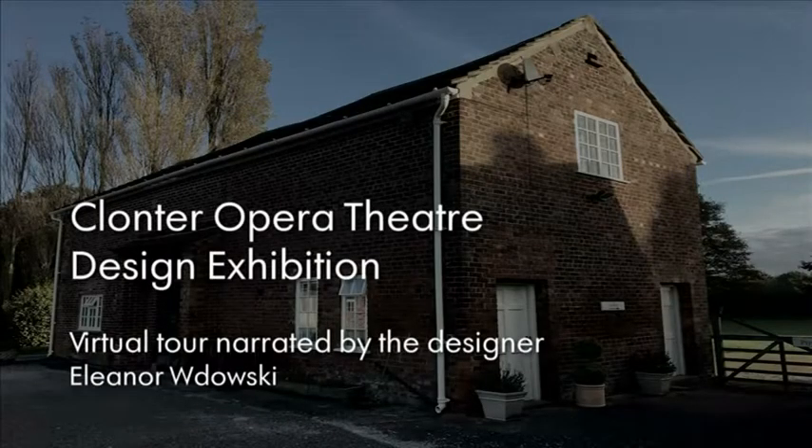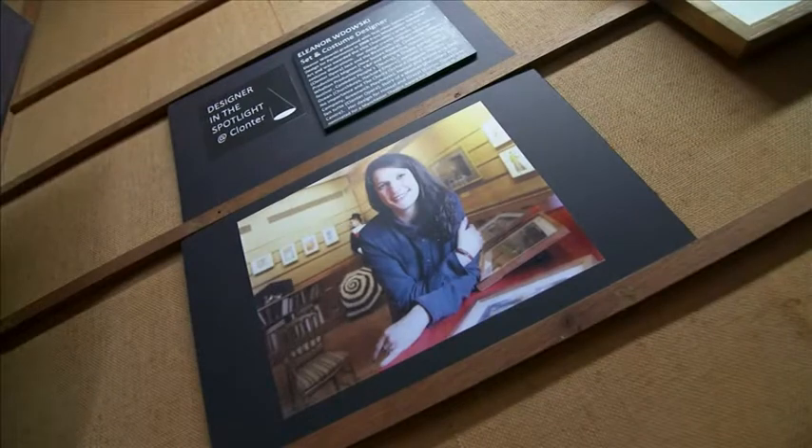In this film I will be taking you on a virtual tour of this exhibition, demonstrating my design process leading up to the performances of four operas produced by Klonta between 2009 and 2015.